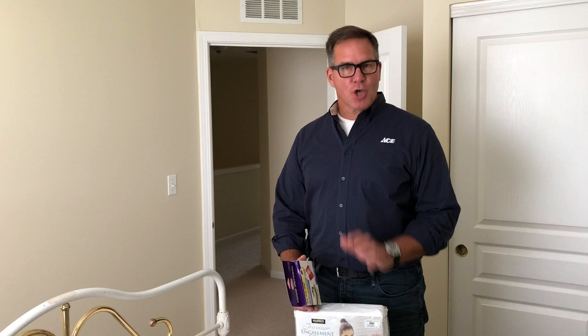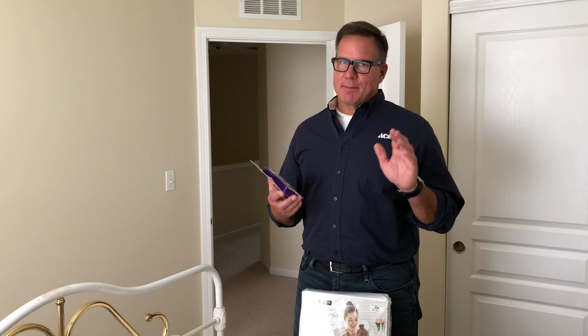It's Lou Manfredini, ACE's home expert. I want to talk a little bit today about bedbugs. This is a real problem and you will find a bunch of different products at your local participating ACE store that will help you solve the issue. But I'm just going to talk about two of them today.